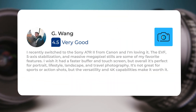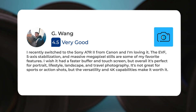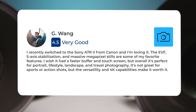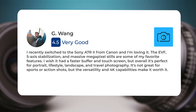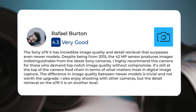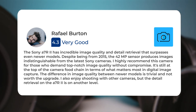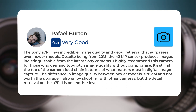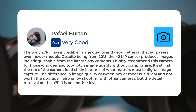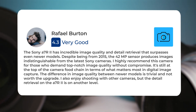I recently switched to the Sony A7R II from Canon, and I'm loving it. The EVF, 5-axis stabilization, and massive megapixel stills are some of my favorite features. I wish it had a faster buffer and touchscreen, but overall it's perfect for portrait, lifestyle, landscape, and travel photography. It's not great for sports or action shots, but the versatility and 4K capabilities make it worth it. The Sony A7R II has incredible image quality and detail retrieval that surpasses even newer models. Despite being from 2015, the 42-megapixel sensor produces images indistinguishable from the latest Sony cameras. I highly recommend this camera for those who demand top-notch image quality without compromise. It's still at the top of the camera food chain in terms of what matters most in digital image capture. The difference in image quality between newer models is trivial and not worth the upgrade. The detail retrieval on the A7R II is on another level.